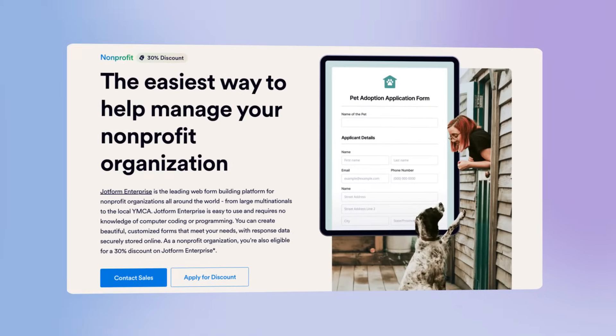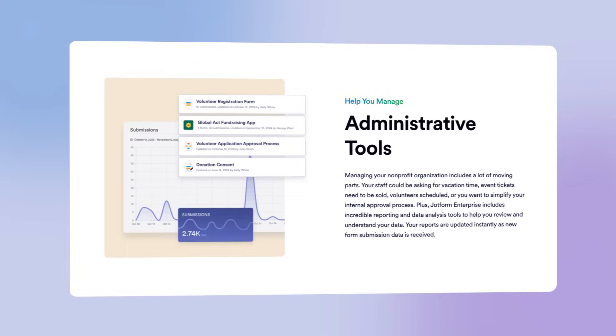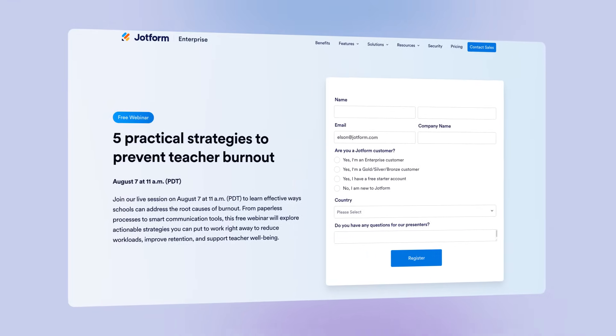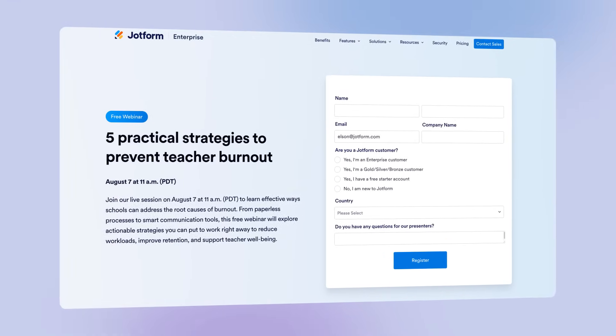Explore in our latest blog how non-profits use JotForm Enterprise to manage customer service and administrative processes. And for our friends in education, register for an upcoming webinar on how teachers can alleviate burnout to focus more on students.